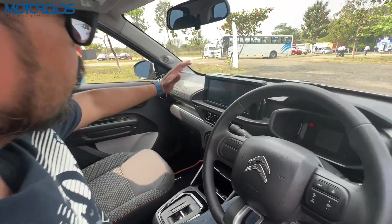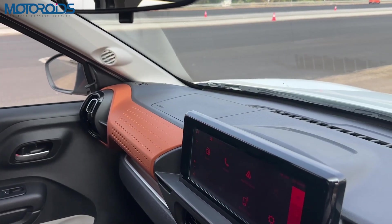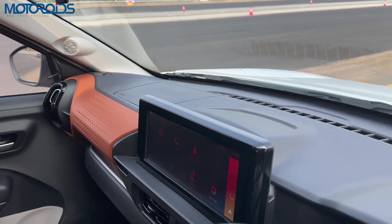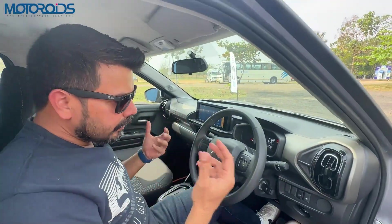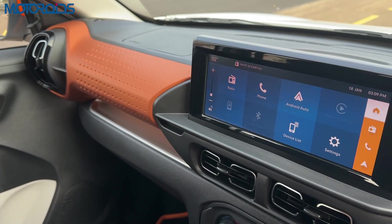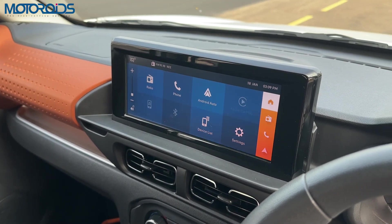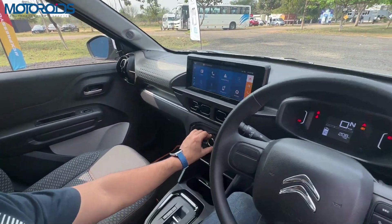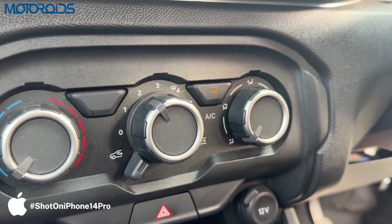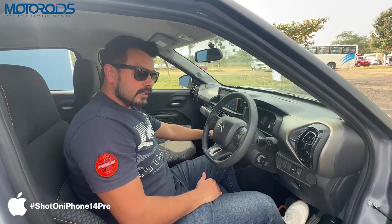The interior here is done in black and grey. There's another theme in black and orange if you want it to pop more. The features are not elaborate, but you get a 10-inch screen which is one of the best in the segment. It also gets wireless Android Auto and Apple CarPlay, which is really great. The AC is tropicalized, meaning it can handle the weather in Chennai very, very well.